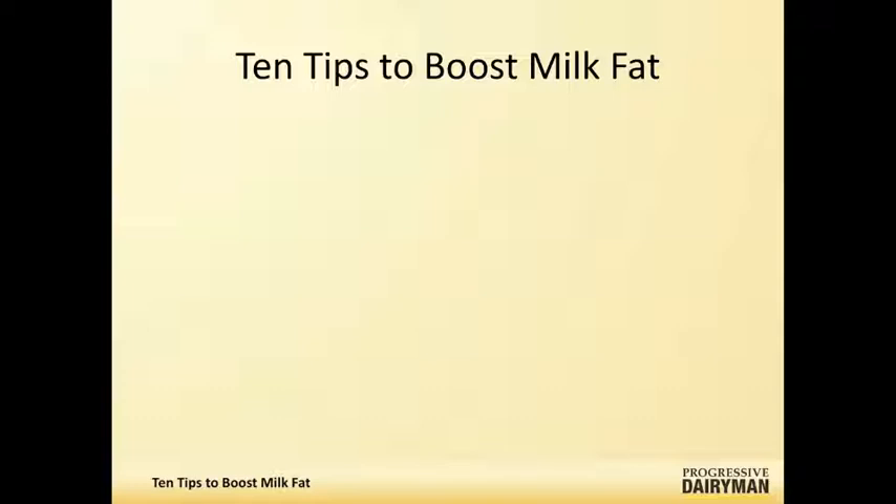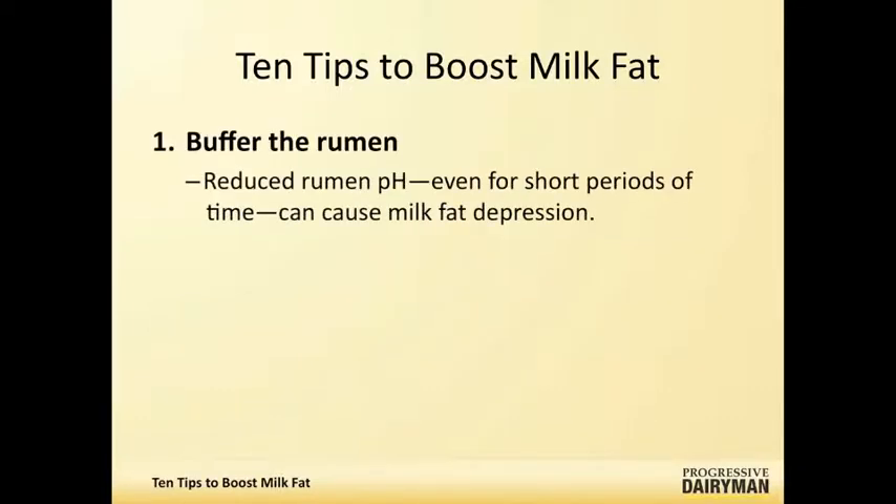The first one is rumen buffering. What we have to understand is that as the rumen decreases in pH, or increases in acidity, and this happens throughout the day in short cycles, you can get milk fat decreases. They're happening because of this variation.